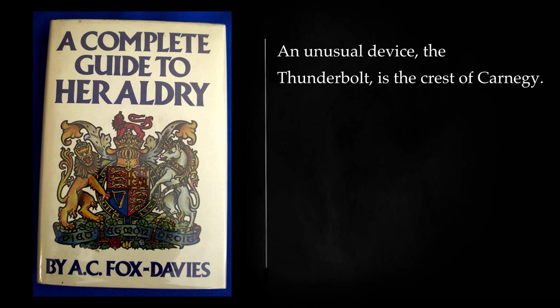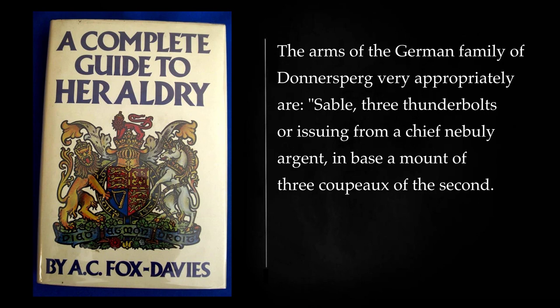An unusual device, the thunderbolt, is the crest of Carnegie. The arms of the German family of Donnersburg very appropriately are: sable, three thunderbolts or issuing from a chief nebulée argent, in base a mount of three coupes of the second. The arms of the town of Blackpool furnish an instance of a thunderbolt in dangerous conjunction with windmill sails.